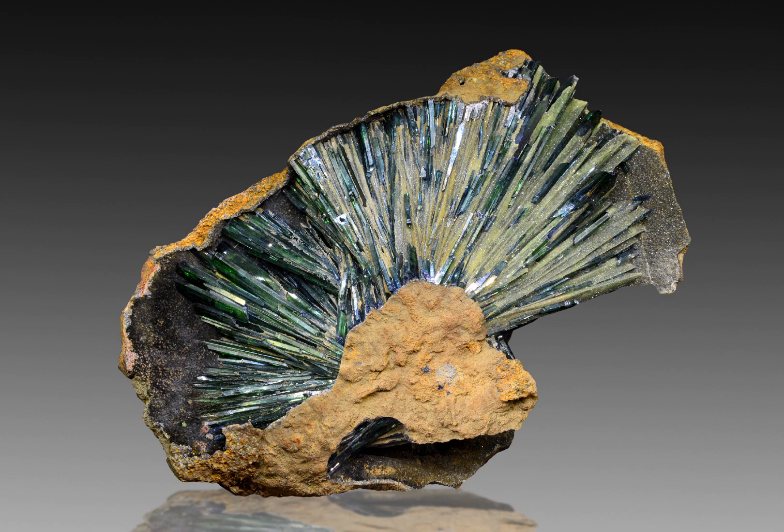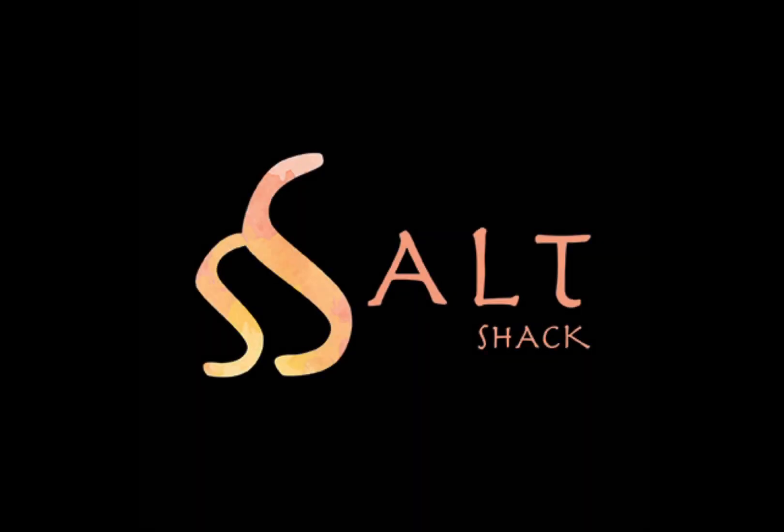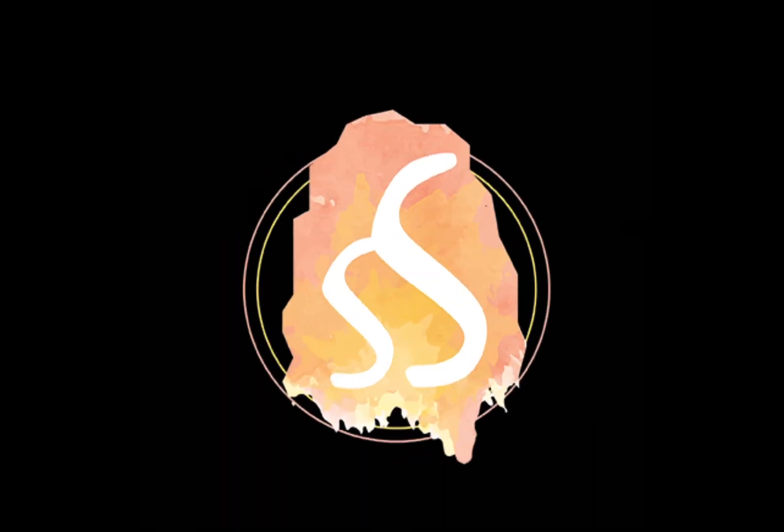As usual, we would be interested for you to let us know in the comments suggestions of different subjects that we can cover in the future. Let us know what kind of minerals, fossils, gemstones or areas of geologic significance you would like us to cover next.